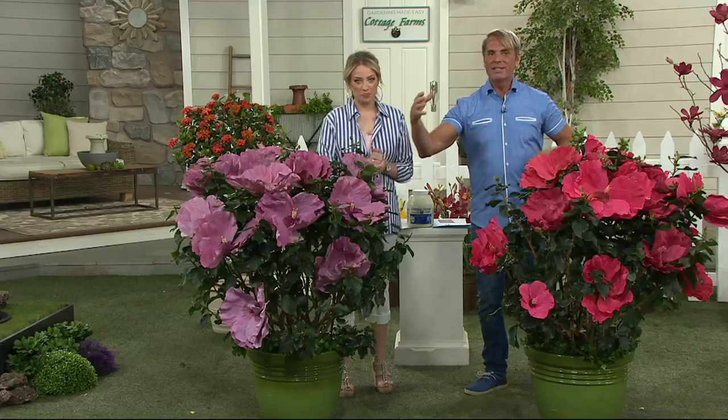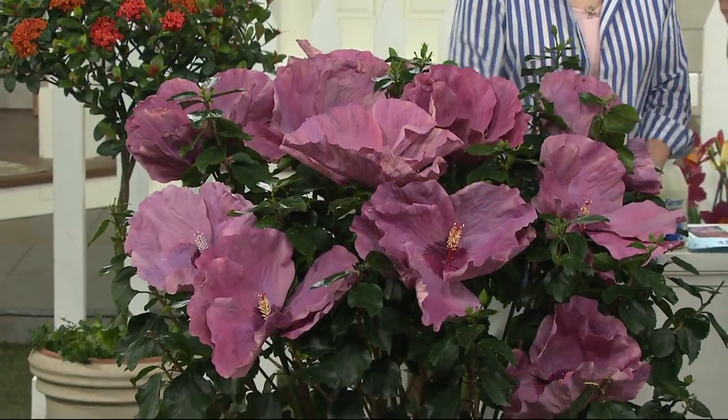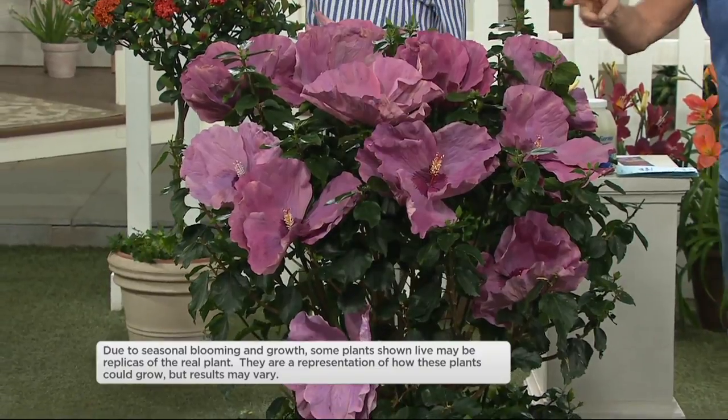This beautiful lavender variety is called Berry Awesome, and it's just a great lavender purple. It's pretty much the same color as that climbing Angel Face rose. If you like that rich lavender color, that's the one for you.